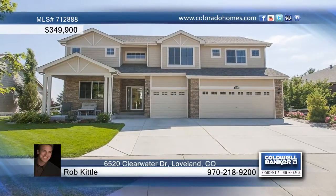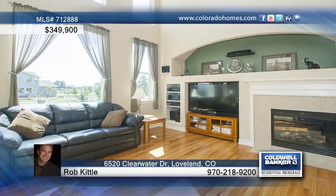Put this beautiful two-story home in a waterfront community on the top of your must-see list. This home welcomes you with a spacious and bright floor plan featuring vaulted ceilings and large windows.